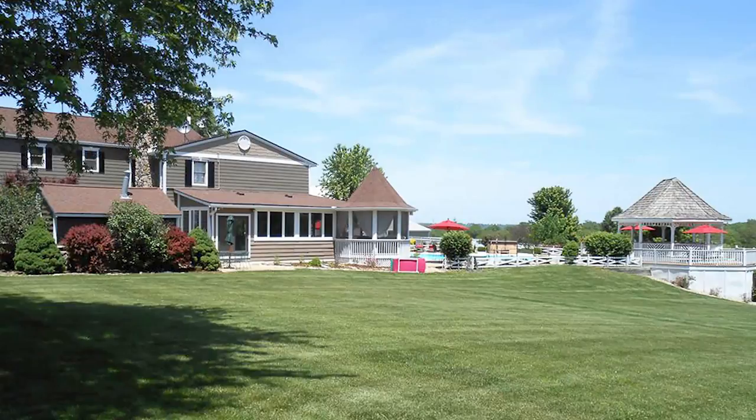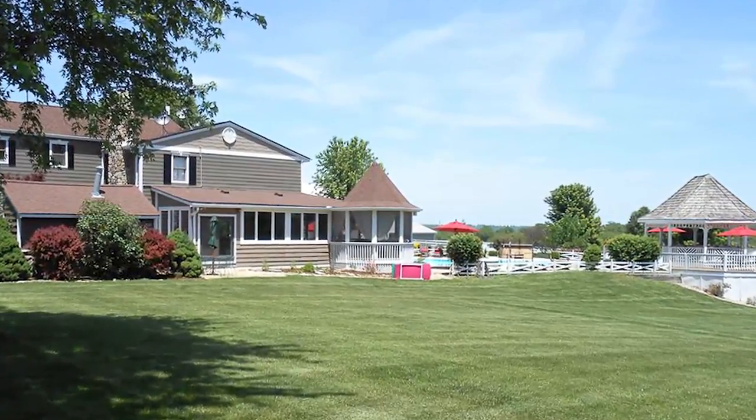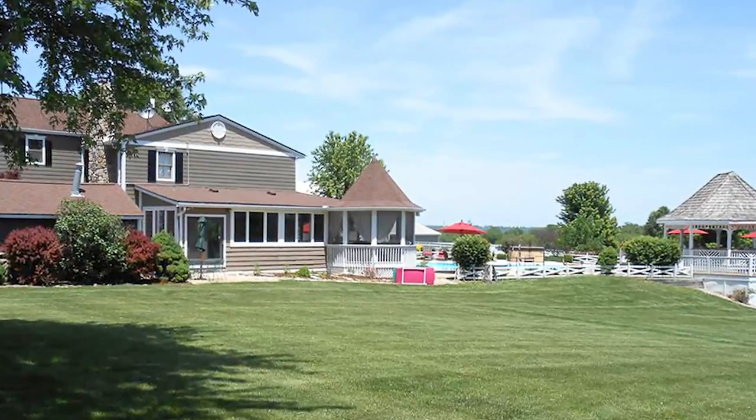Full basement with large cedar closet, a reverse osmosis water filtration system, and over 600 amp electrical service — all underground.